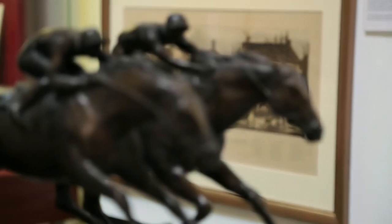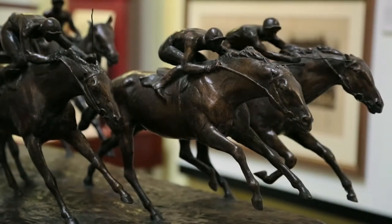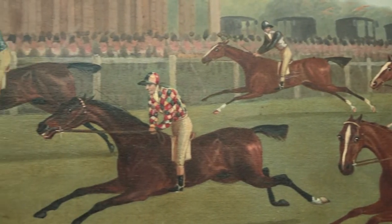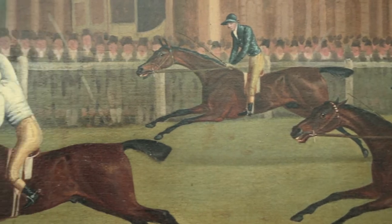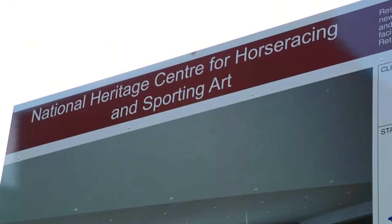Once you understand the direct relationship between the selective breeding of running horses and the development of cavalry horses, you suddenly realize this isn't in a sense just the museum of a sport — it actually illustrates a wide range of national history. And that's incumbent in our new title: Palace House Newmarket, the National Heritage Center for Horse Racing and Sporting Art.